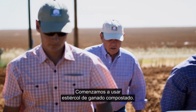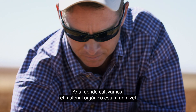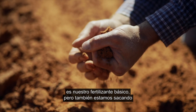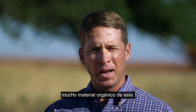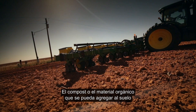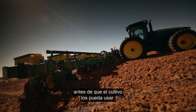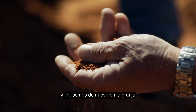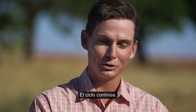We started using composted cattle manure. Out here where we farm, the organic matter is very low in our soil, and that composted cattle manure can provide our base fertilizer while we're also getting a lot of organic matter out of it. Compost or any organic matter you can add to your soil is going to help hold the nutrients and hold that water where the crop can use it. It's kind of neat that we're taking a natural product and putting it back in our farm and producing another natural product in our cotton. The cycle just continues.